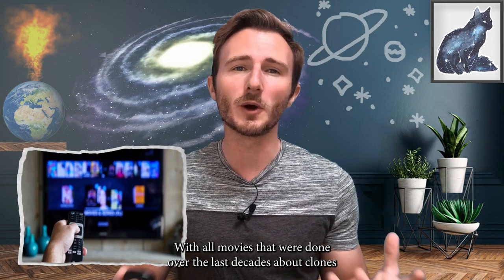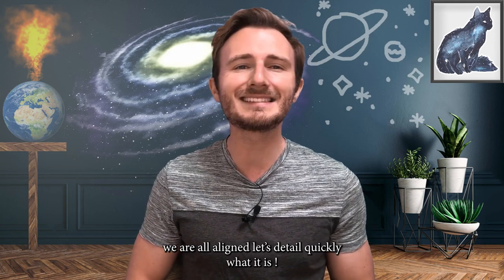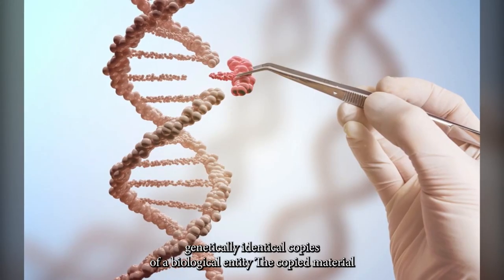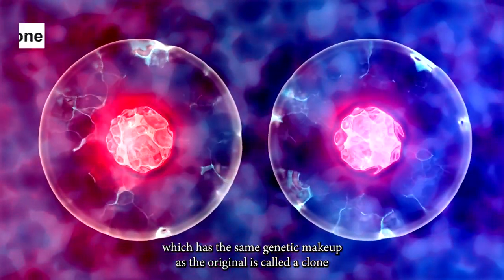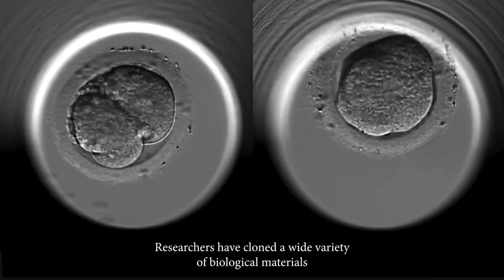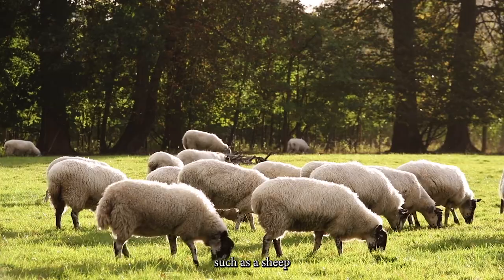With all the movies that were done over the last decades about clones, I'm sure you get a good idea of what it is. But to be sure we are all on the same page, let us detail quickly what it is. The term cloning describes a variety of processes that can be used to produce genetically identical copies of a biological entity. The copied material, which has the same genetic makeup as the original, is called a clone. Researchers have cloned a wide variety of biological materials, including genes, cells, tissues, and even entire organisms, such as a sheep.